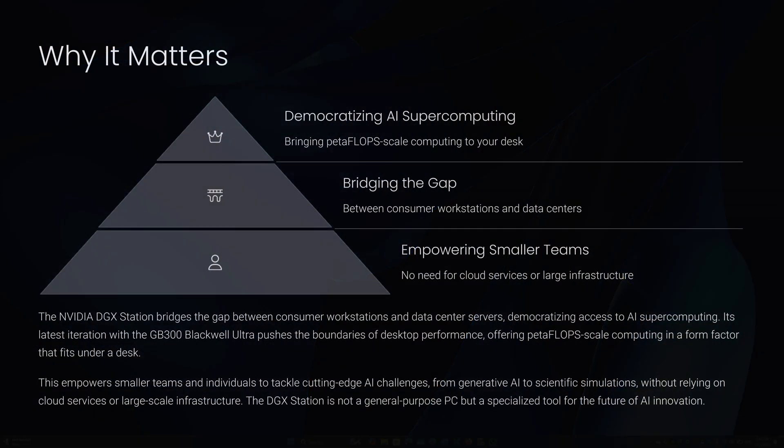So why does it matter? The DGX Station bridges the gap between consumer workstations and data center servers, democratizing access to AI supercomputing. Its latest iteration with the GB300 Blackwell Ultra pushes the boundaries of desktop performance, offering petaflops-scale computing in a form factor that fits under a desk. This empowers smaller teams and individuals to tackle cutting-edge AI challenges — from generative AI to scientific simulation — without relying on cloud services or large-scale infrastructure. In summary, the NVIDIA DGX Station is a game-changer for AI development, combining unmatched hardware power, a robust software ecosystem, and a user-friendly design.